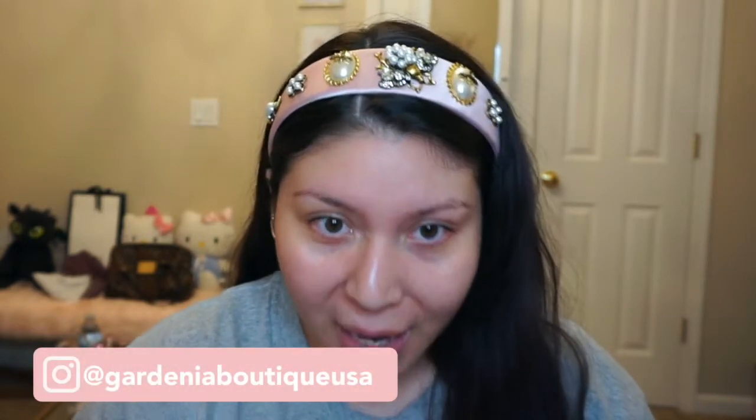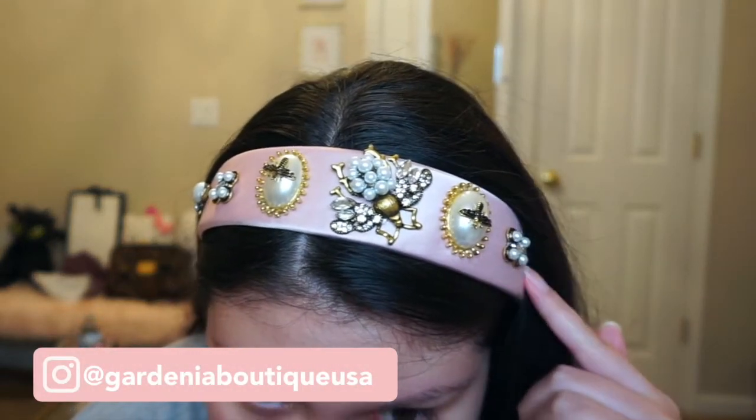I got this super cute headband from Gardenia Boutique — look at the details, it is gorgeous. I love it because it's in my favorite color pink and it's super glamorous. I just popped it on because I didn't have time to do my hair and it really brings the whole look together. They just dropped this collection — headbands, accessories, super cute earrings. They also have a loungewear collection which is amazing, super soft and warm. I'll link them down below.